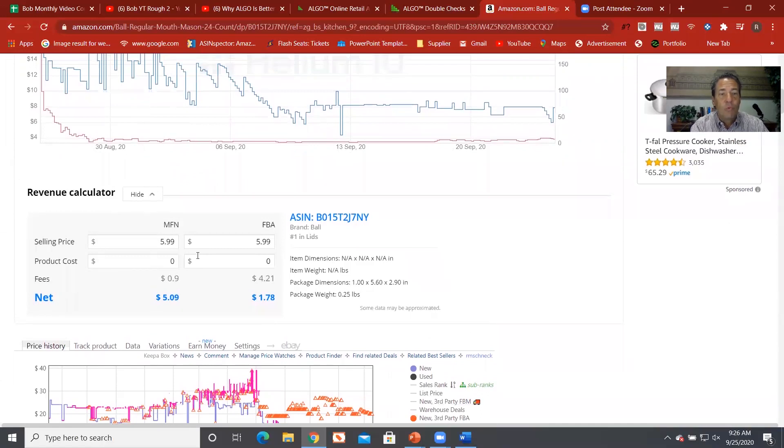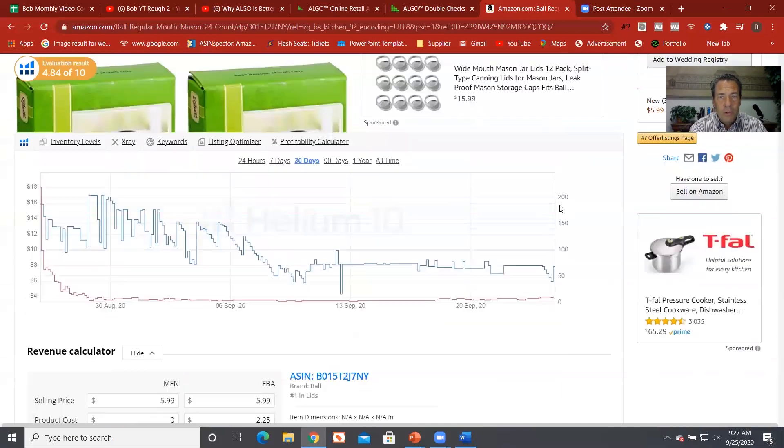It also has a revenue calculator right here. This one can tell you Fulfillment by Merchant, what it would cost in fees, and the FBA fees. Here it says the selling price is $5.99 — it doesn't put in a product cost because that's what you and I have to do. The Amazon fees on this are $4.21, with a profit of $1.78, but you haven't worked in your cost yet. My guess is it's probably around $2.00–$2.25 for the product, meaning it's likely a negative item. Great information, and it's free.